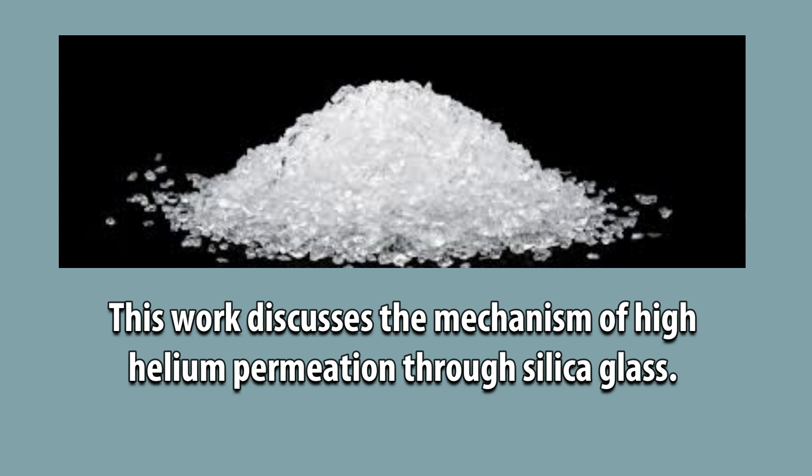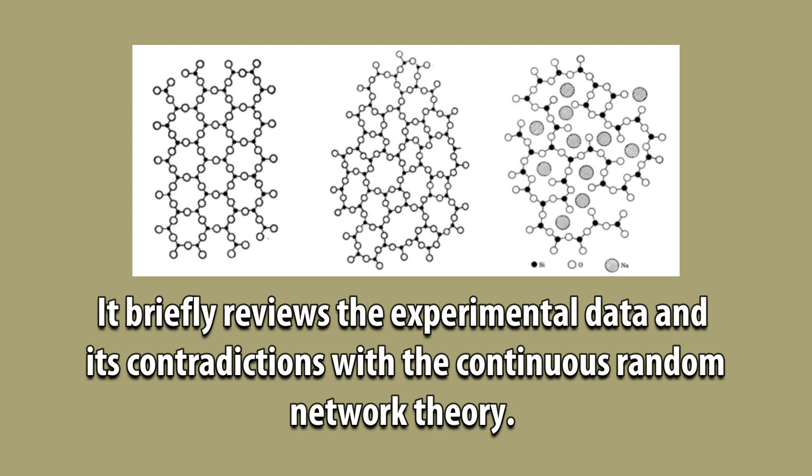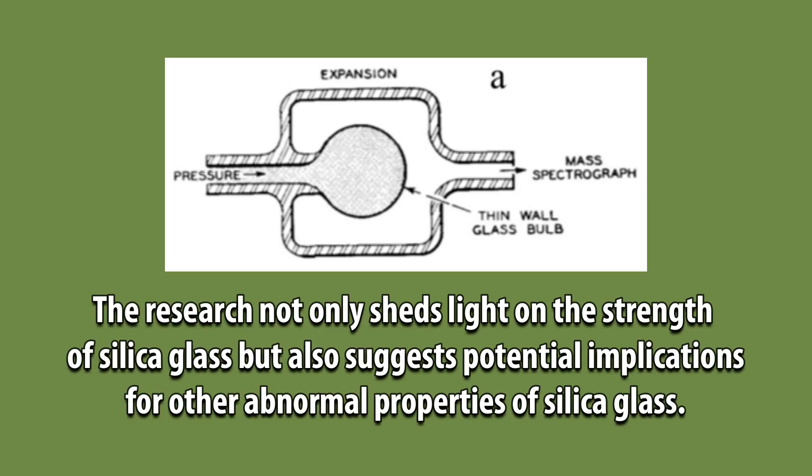This vast difference has puzzled researchers for decades, considering that silica glass and quartz crystal have the same chemical composition. This work discusses the mechanism of high helium permeation through silica glass, and briefly reviews the experimental data and its contradictions with the continuous random network theory. The research also sheds light on the strength of silica glass and suggests potential implications for other abnormal properties of silica glass.